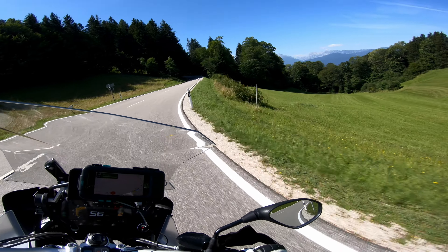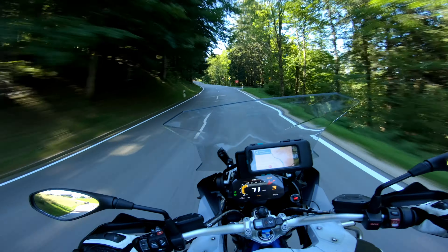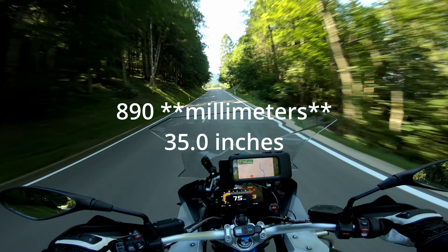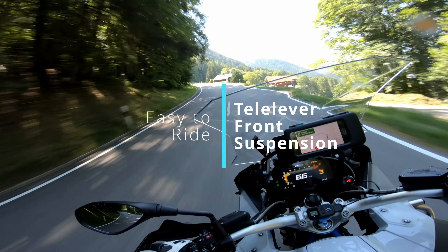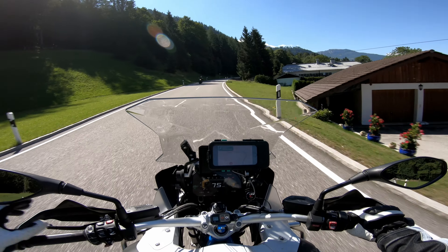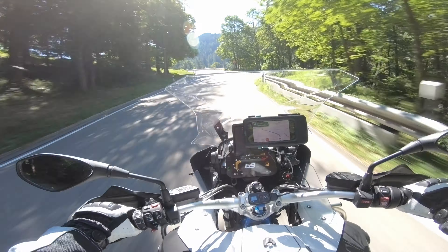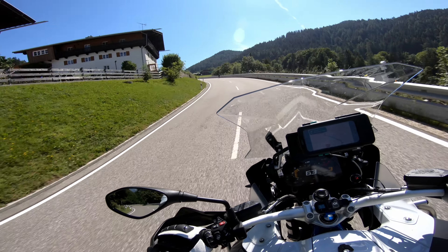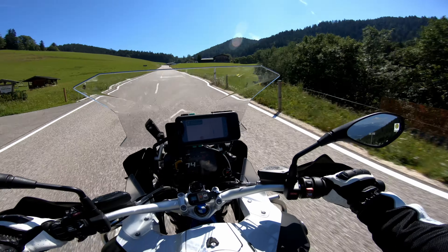Personally I'm six foot two, 187 centimeters, and I can get both feet down on my Adventure in the low seat position. I keep it in the low seat position — the seat height in low is around 890 millimeters. The first reason it's easy to ride is that amazing magical telelever front suspension. This bike is something unique. If you've never ridden a telelever suspension before, there is absolutely no brake dive when you're braking hard. You slam on that brake — no dive whatsoever. It's uncanny. It's like driving a car. It takes some getting used to.